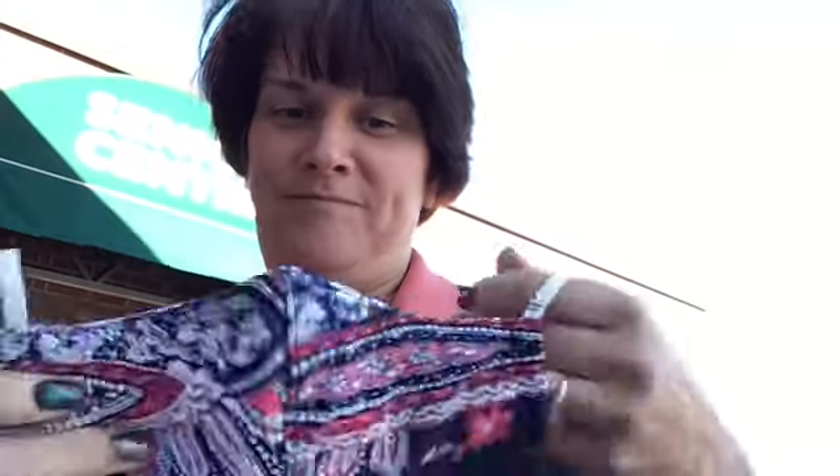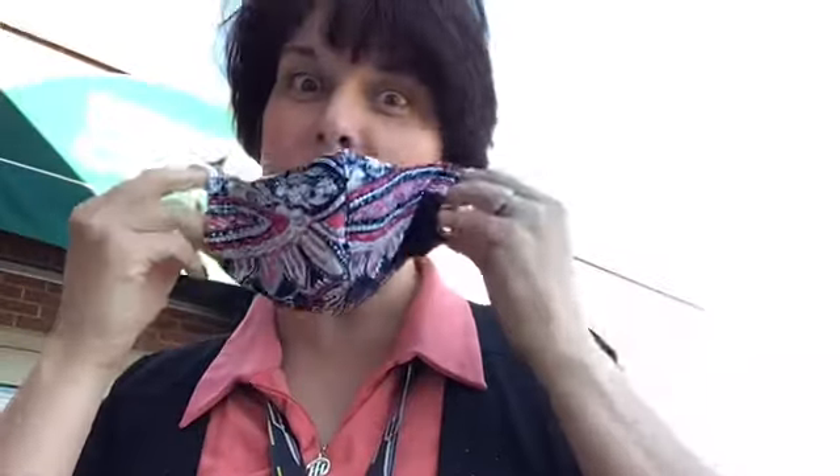Hi guys, good morning. It's Nancy here and we are out front of the Senior Center. It is a very brisk, kind of windy fall morning, but I thought today might be a good day for us to do a little bit of a tour, take you inside, show you what the Senior Center looks like now because we have made a few changes inside, and also to give you an idea of what you might expect when you start coming back to programs with us next month. So first things first, mask up and go inside.